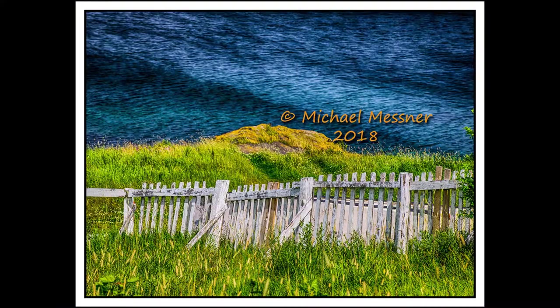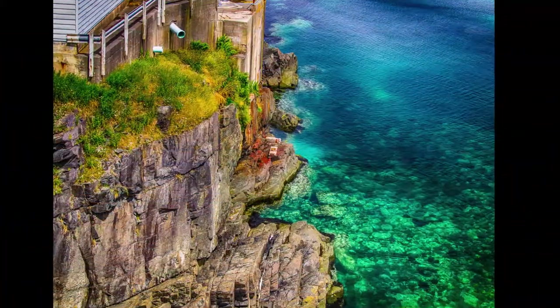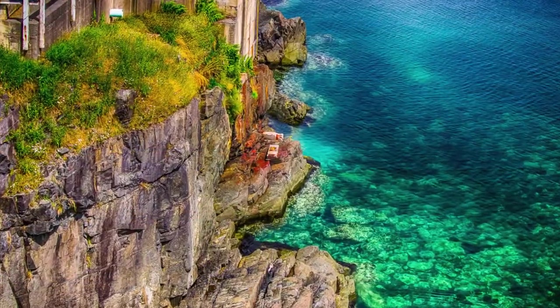Man, I love the fences on the rock. Unbelievable. And the gnarly roofs with this fungus or lichen or whatever it is growing there. Look how clear that water is.